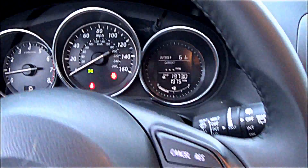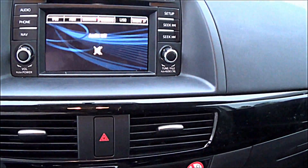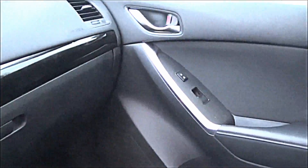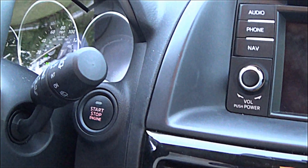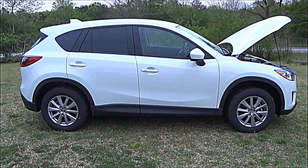I know a couple of people that own the 2015 and they really like it. It gets 35 miles to the gallon on the highway. It's a pretty cool little mid-size SUV. When you want to turn the car off, push that button in and you're through. There you have it, ladies and gentlemen — the 2015 Mazda CX-5.